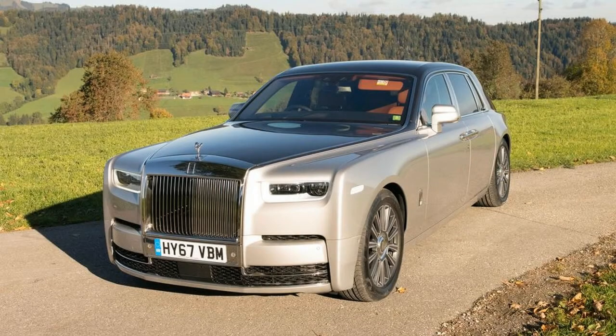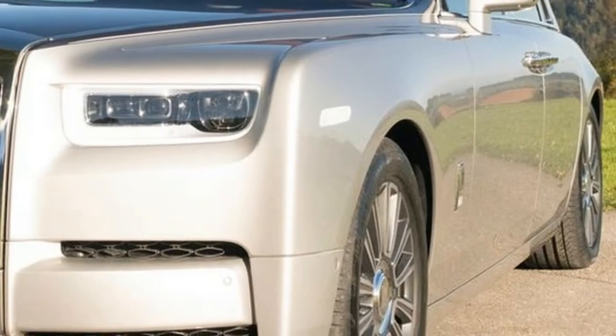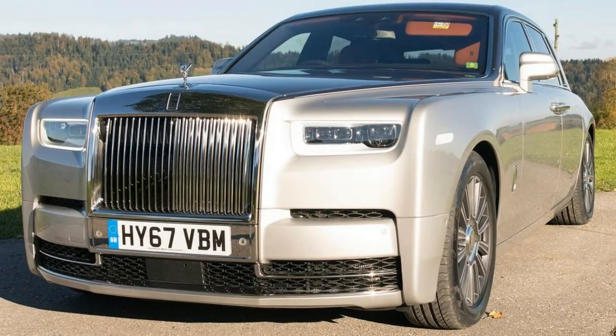Hi, I am George from Max Automotive. I want to inform you about the 2018 Rolls-Royce Phantom — check this out, guys.